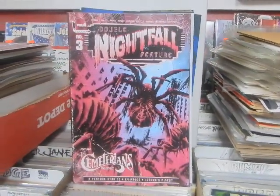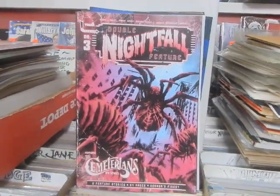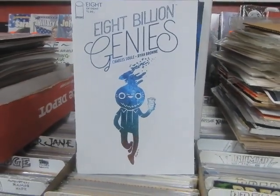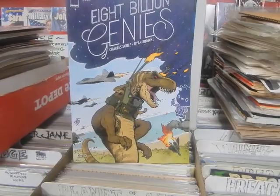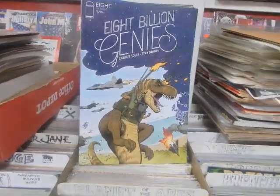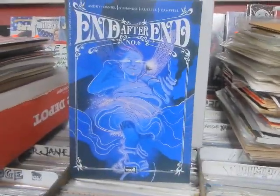Double Nightfall Feature number 3 — look, giant spiders, give you some creeps there right? 8 Billion Genies, 8 of 8, Cover A and Cover B. Dinosaurs — actually he's on his tail, so he's like Godzilla in that movie versus King Kong and he's riding his tail. End After End number 6.